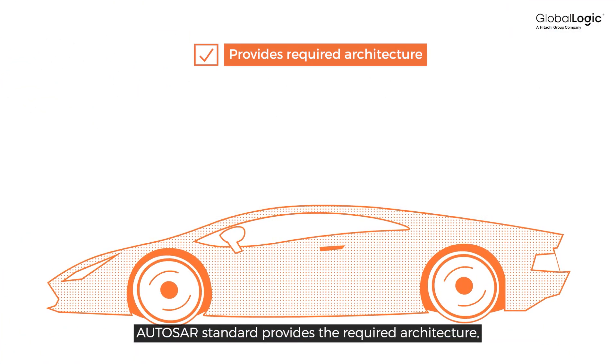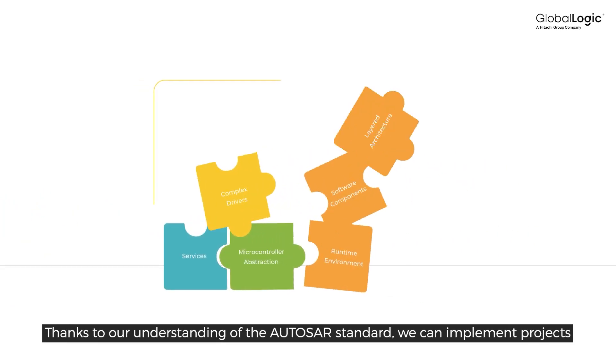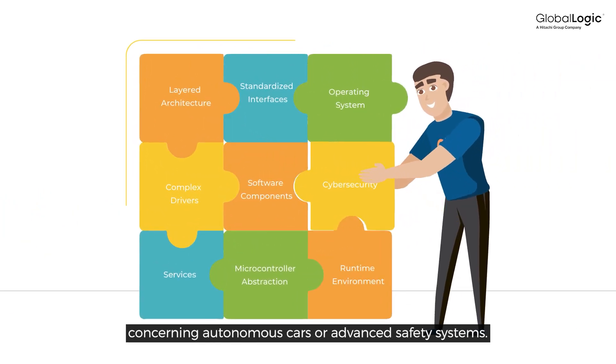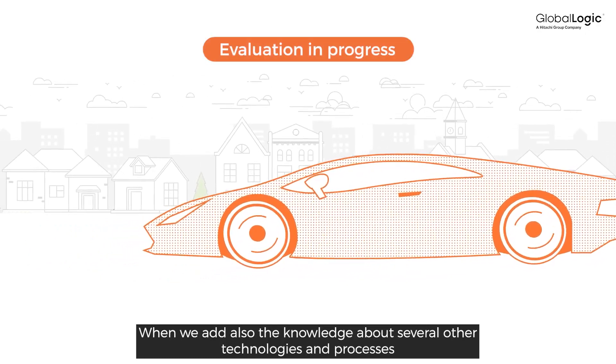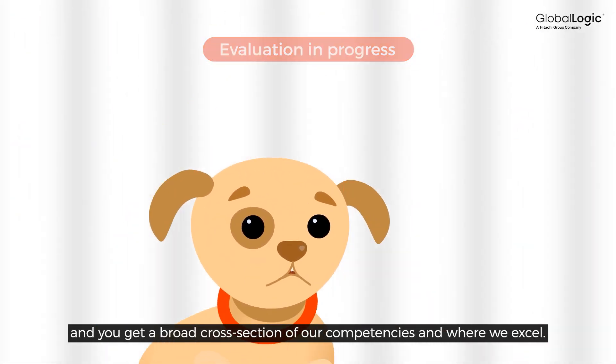Autosar Standard provides the required architecture, significantly increases code quality, and guarantees compatibility with other parts of the software. Thanks to our understanding of the Autosar Standard, we can implement projects concerning autonomous cars or advanced safety systems. When we add also the knowledge about several other technologies and processes, you get a broad cross-section of our competencies and where we excel.